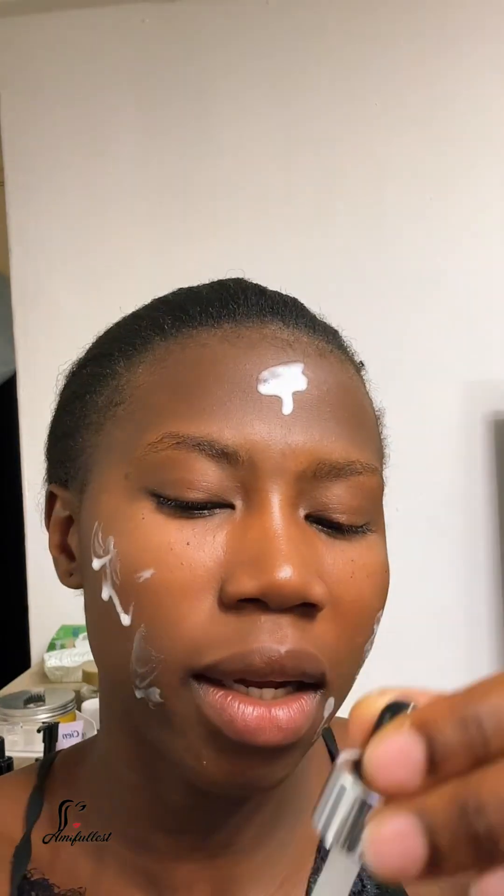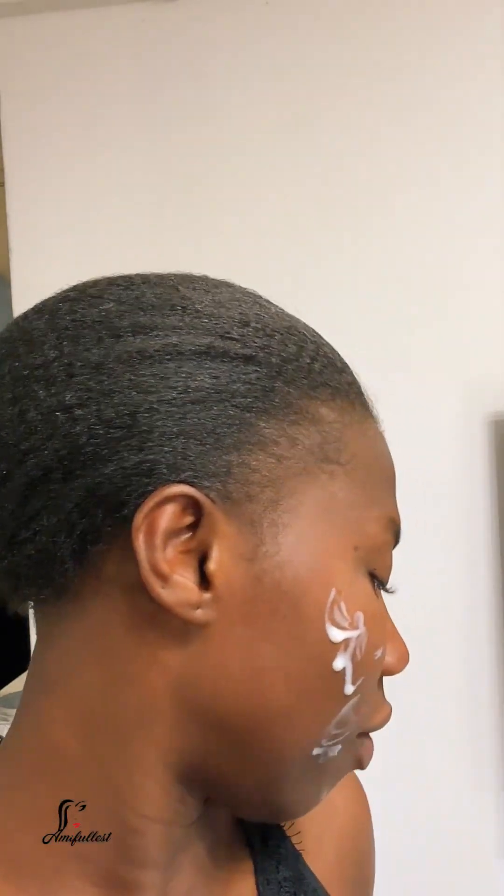I apply it and give it a couple of minutes before going in with the Olay cream. I try to avoid my eye area because underneath my eyes is very sensitive. I focus around my mouth area because that's where I'm having some issues. My forehead is generally good — it only breaks out during my lady time. Don't forget your neck as well, bring the product down.